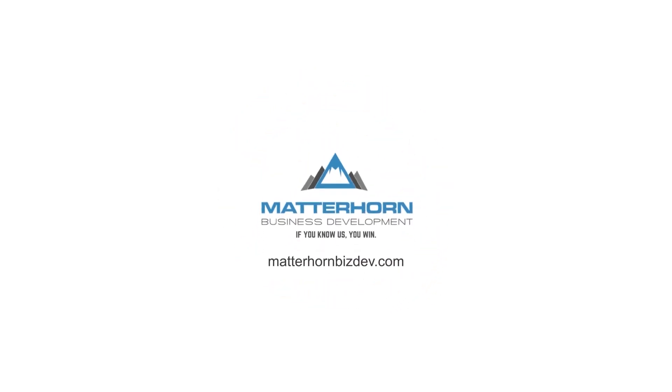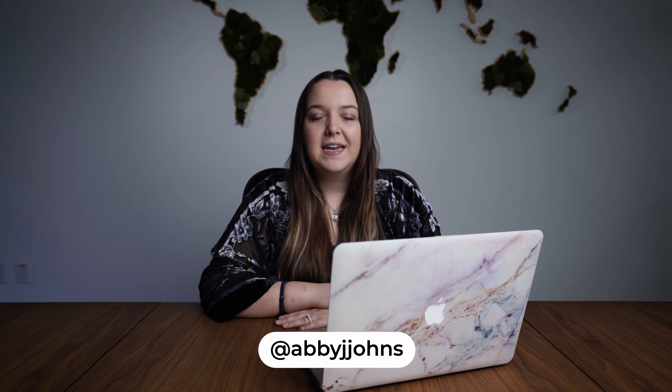Hello and welcome to my review of the Divi budgeting system. Abbey Johnson here with Matterhorn Business Development. Here at Matterhorn, I am a certified Profit First professional, which means that I am working with our clients on their finances all the time. I found this tool called Divi and I'm really loving it. I wanted to tell you more about it because honestly, I didn't find many other videos about this app, and it's brilliant. So let's get straight into it.